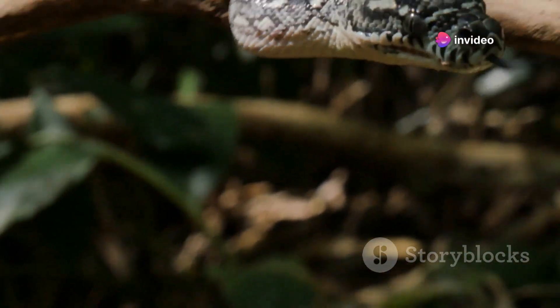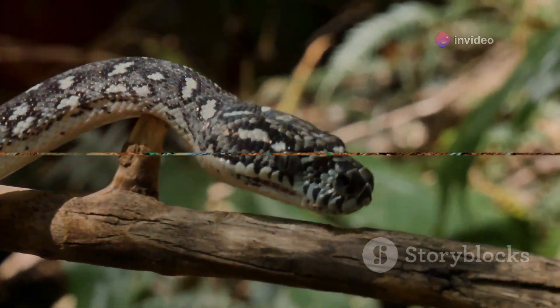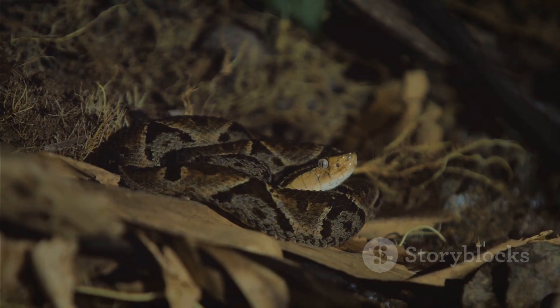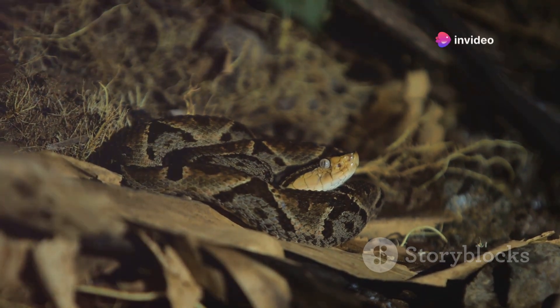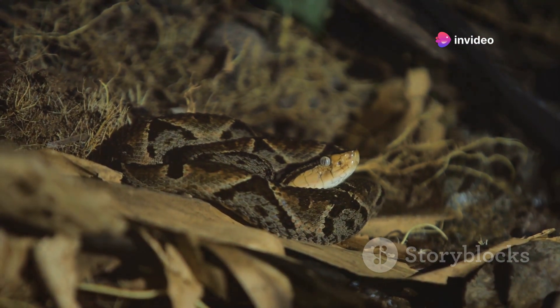So let's leave our assumptions at the door and prepare to delve into the unknown, and uncover the secrets of snake holes. Snake holes, or burrows, are not as simple as they seem. Welcome to the wonderfully intricate world of snake habitats, where a hole is not just a hole. For different snake species, these holes serve multiple purposes.